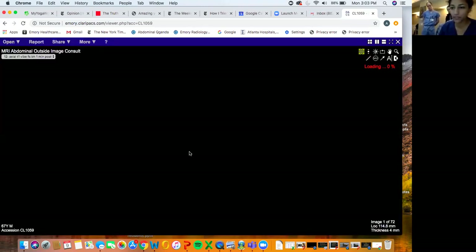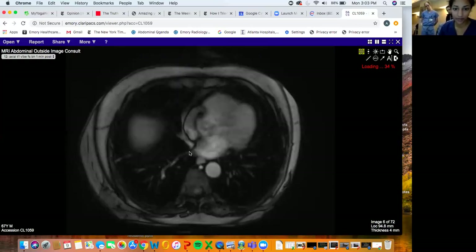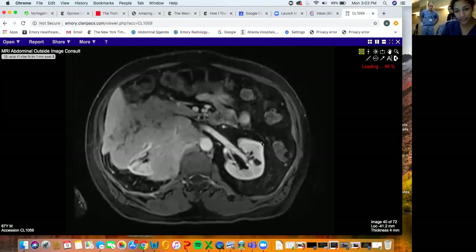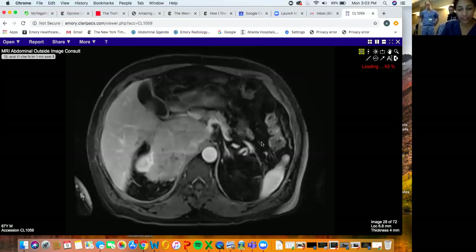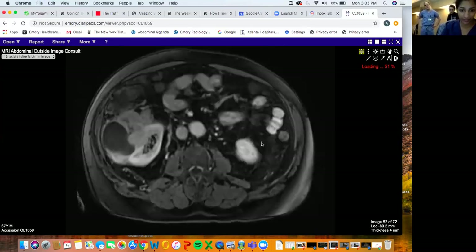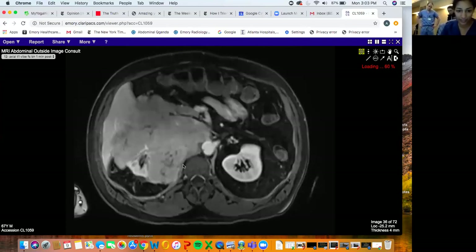You can see it's actually pretty densely enhancing. Even those central areas of T2 are mostly enhancing, but it was mostly intermediate signal. And it almost looks like it's encasing and squishing the kidney.